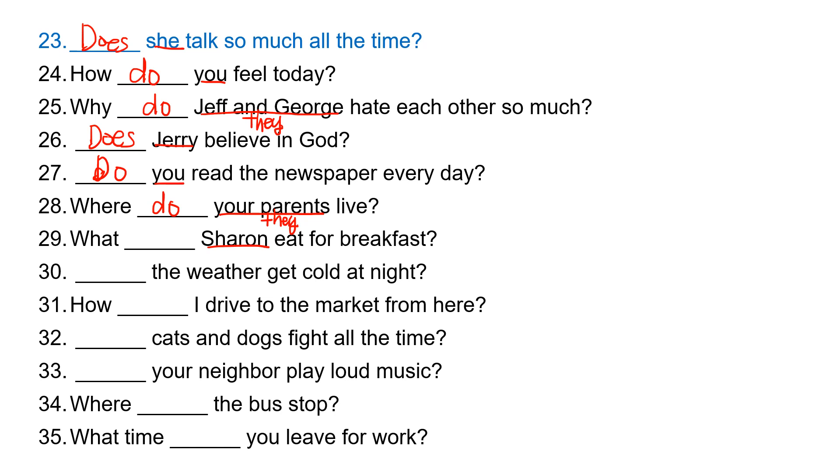'Sharon' is 'she,' so she takes 'does.' What does Sharon eat for breakfast? 'The weather' is 'it,' so it takes 'does.' Does the weather get cold at night? 'I' takes 'do.' How do I drive to the market from here?